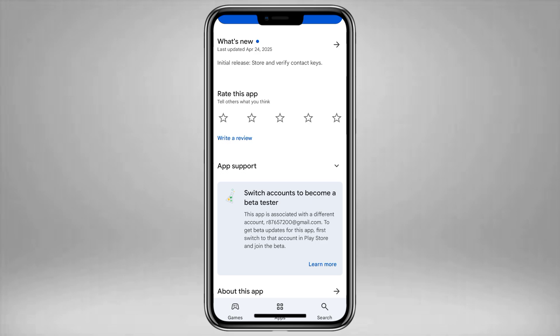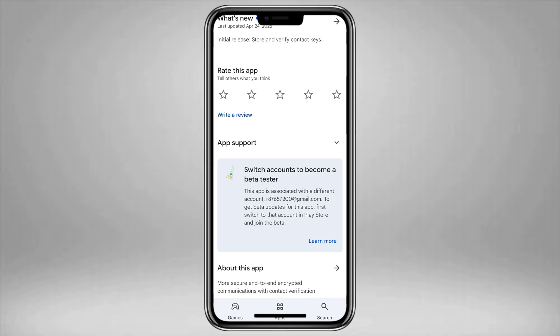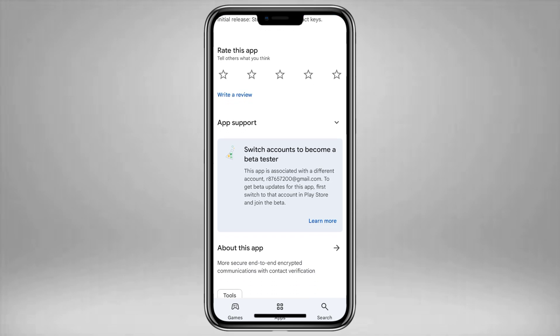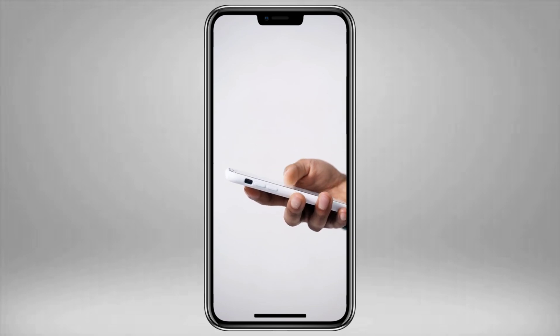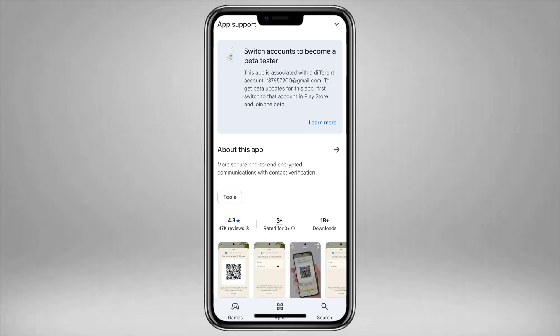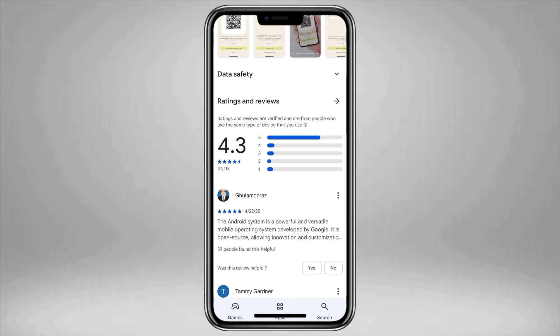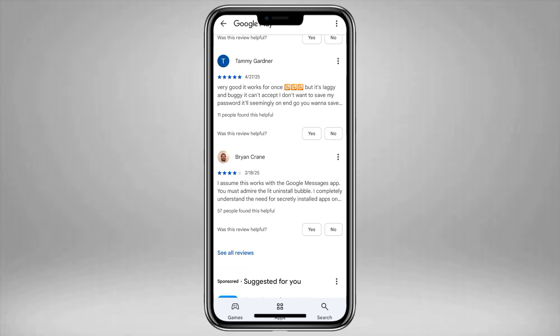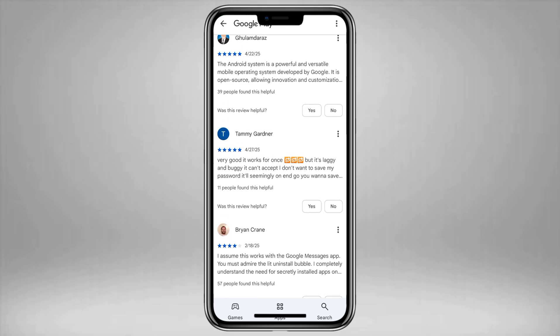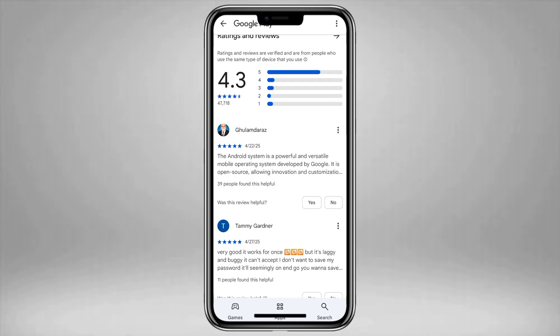Well, here's where things get controversial. First, it was silently installed on Android 10 and above without your permission — no pop-up, no notice, nothing. People only found out because they happened to stumble across it in their settings. Second, the app stores encryption keys, which are crucial for keeping your messages private. If those keys were ever compromised — say through a security flaw or backdoor — it could allow unauthorized access to your conversations.